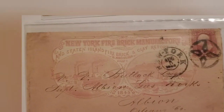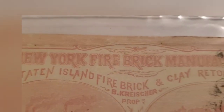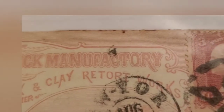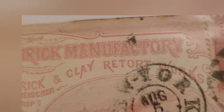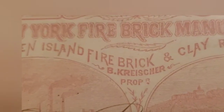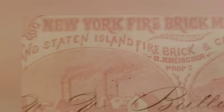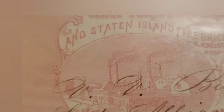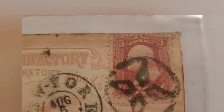Here are two very rare covers postmarked New York — they are New York Firebrick Manufactory and Staten Island Firebrick and Clay Retort Works. There's the man's name: Kreischer. He was the one who had the gigantic brick factory in Manhattan, then later moved it to Staten Island completely. Originally this was at the foot of what's now the Williamsburg Bridge — that's how old this is. The stamp tells us it's a Civil War stamp, dated 1863 or 1864 — it's a smudge, hard to tell.